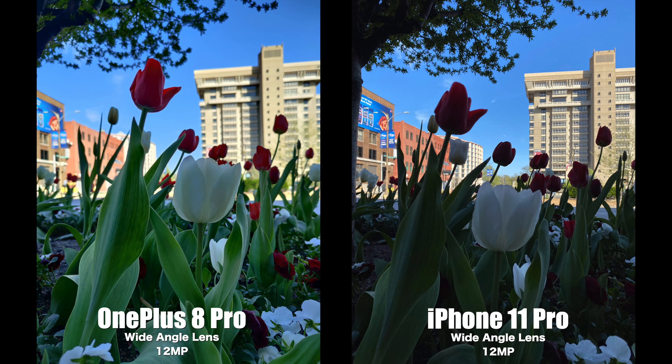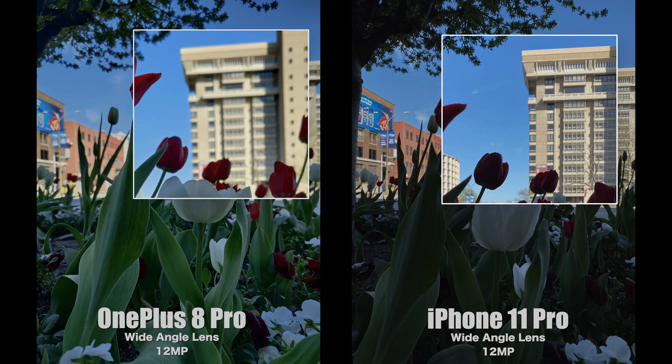Now let's get to what you want to see. This first set of photos uses the main wide angle camera. On the right with the iPhone 11 Pro, it represented exactly what I was looking at — pretty dark and shady underneath the tree. But on the OnePlus 8 Pro, it lifted those shadows and really allowed the flowers to stand out. I also noticed the OnePlus naturally has a nice depth of field without portrait mode, whereas the iPhone saves that blurry background for portrait mode.